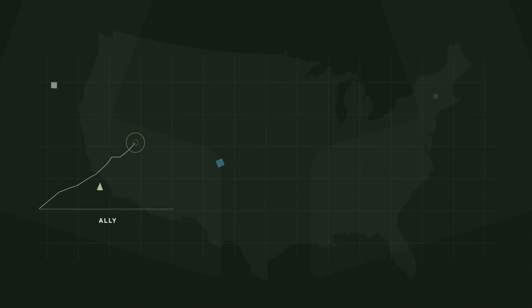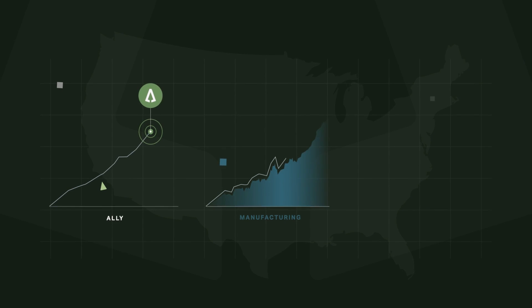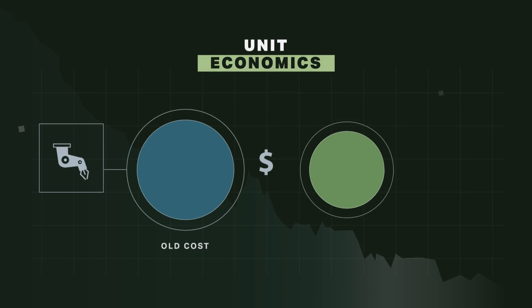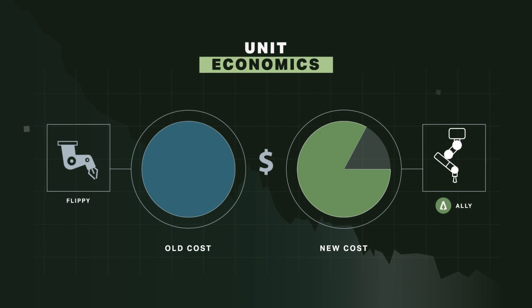Manufacturing in the U.S. used to be the envy of the world. I'm inspired by bringing that manufacturing back to the U.S. With Ally arms at scale, I believe that we can drive more onshore manufacturing and fight off inflation.